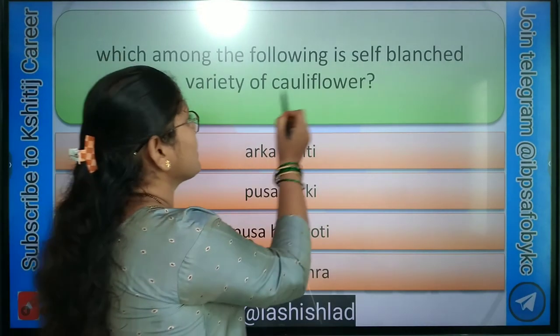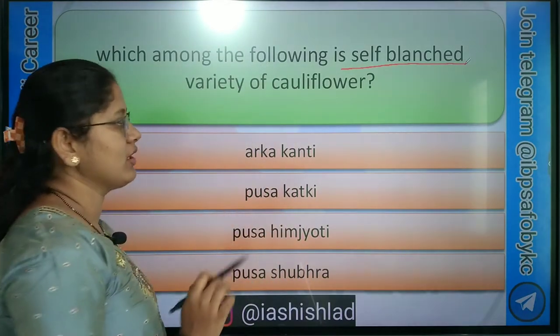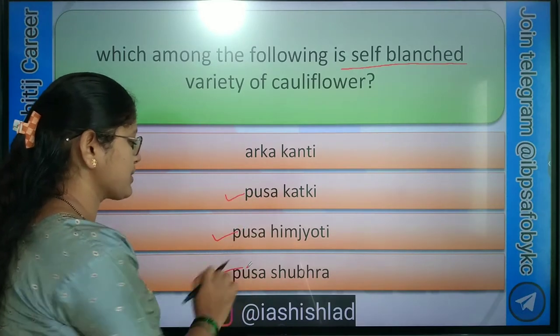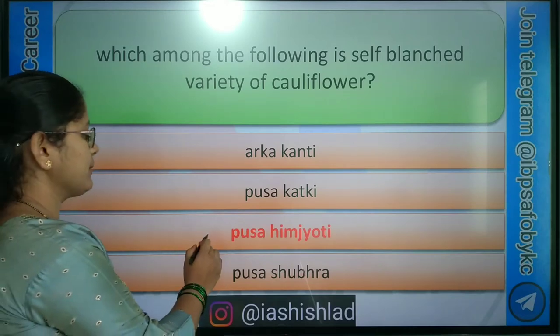Next question: which among the following is a self-blanch variety of cauliflower? Options are: Arka Kanti, Pusa Katki, Pusa Heem Jyoti, Pusa Shubhra. Correct answer is Pusa Heem Jyoti.